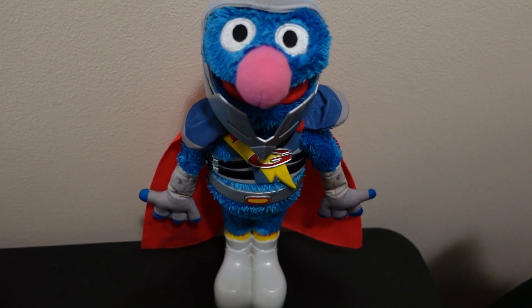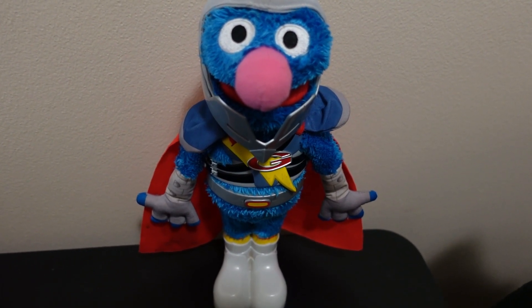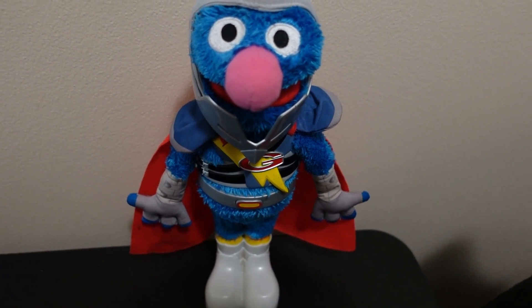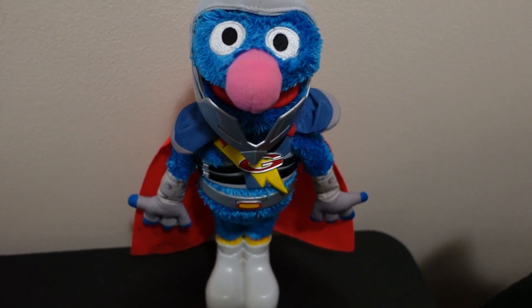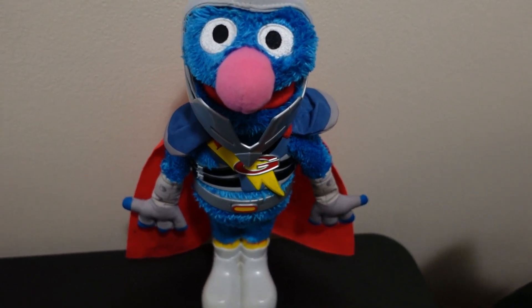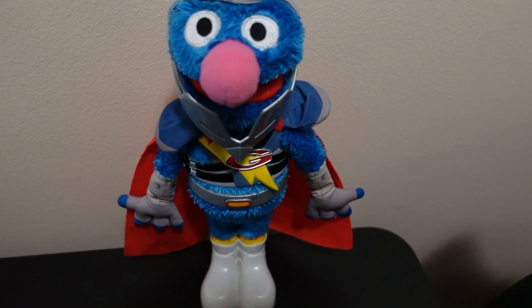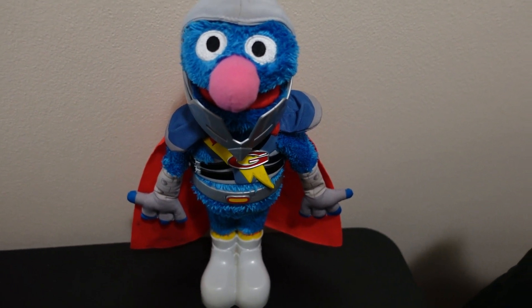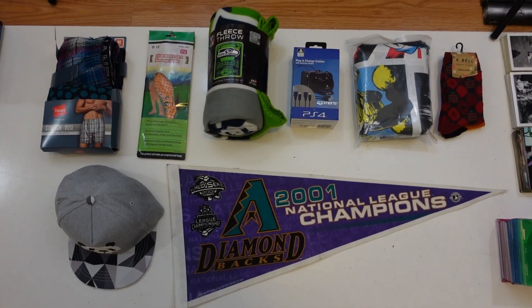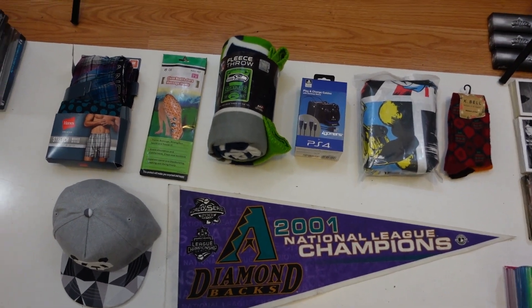Good morning — it's Tuesday morning. I went to the Goodwill yesterday and picked up quite a load to list in my eBay store. Here's one of the items I picked up — it's a little Grover. He's electronic; press the button in the middle and he says several different phrases. Let's take a look at the first batch of stuff I have spread out here, ready to be listed.